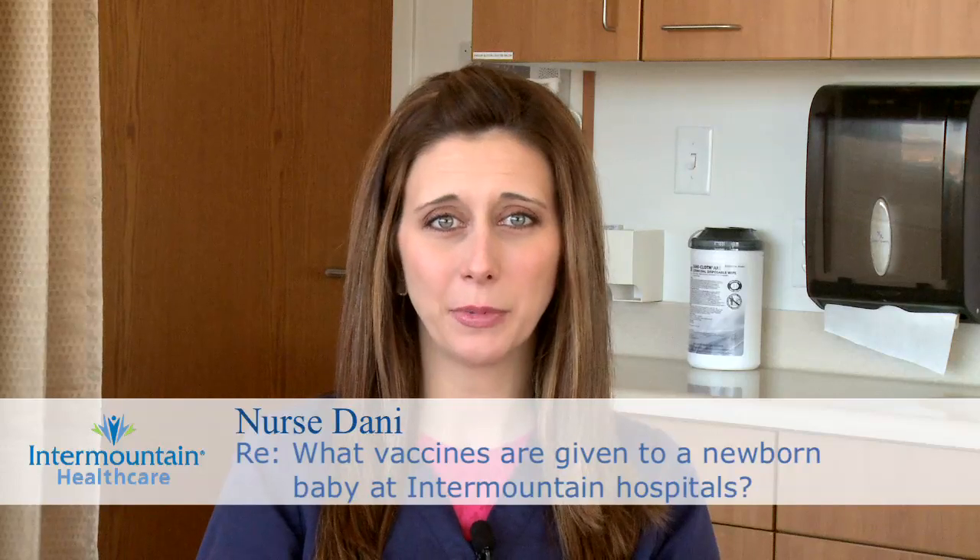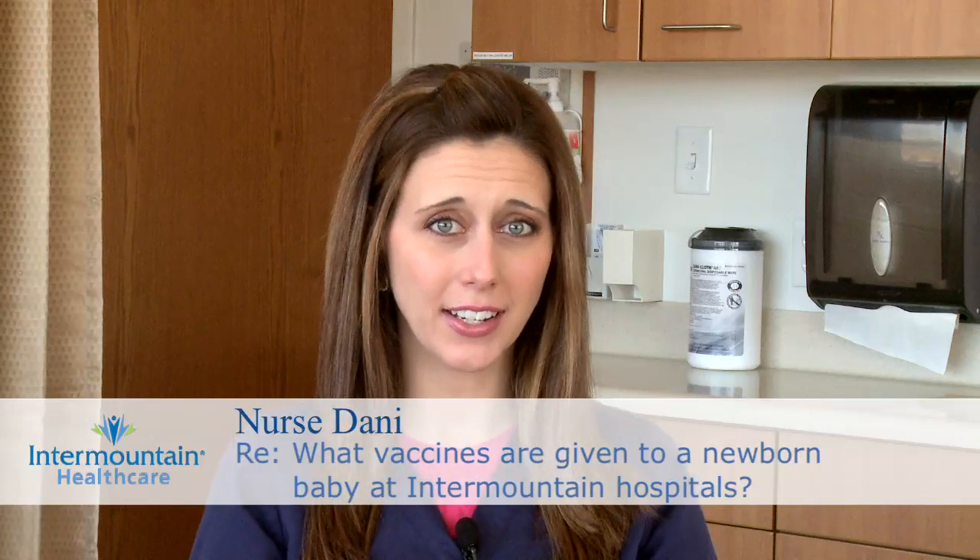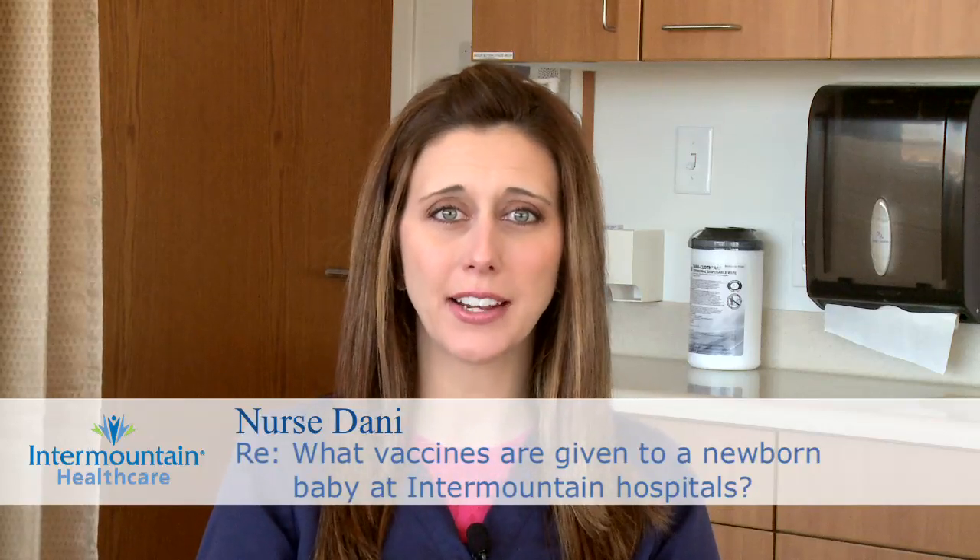You wanted to know what vaccines are given to a newborn baby in the hospital before they go home. The one and only vaccine that we might administer is the hepatitis B vaccine. There's a series of vaccinations that needs to be given to your child. Typically, one is given in the hospital after birth, another between one to two months of age, and then a third at six months of age.